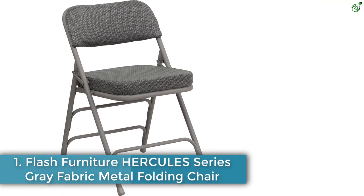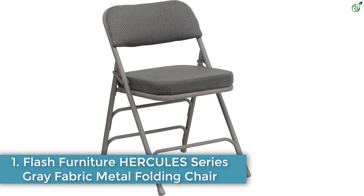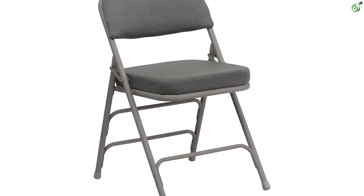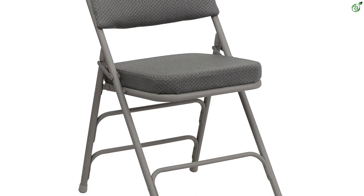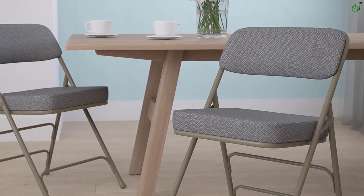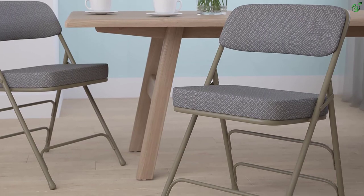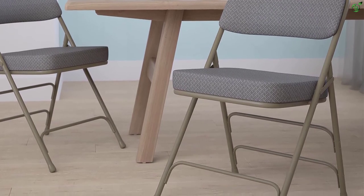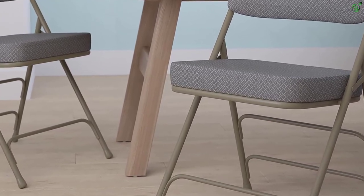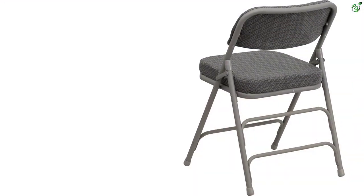Number 1: Flash Furniture Hercules Series Gray Fabric Metal Folding Chair. If you want to make your visitors happy, the Flash Furniture gray folding chair is a must-have. With its extra thick cushioned seat, conducting business meetings and game nights will be a breeze. The gray pattern fabric upholstery adds a touch of elegance, while the 2.5-inch thick foam padded seat ensures maximum comfort. The 18-gauge steel frame provides exceptional durability and can hold up to 300 pounds.